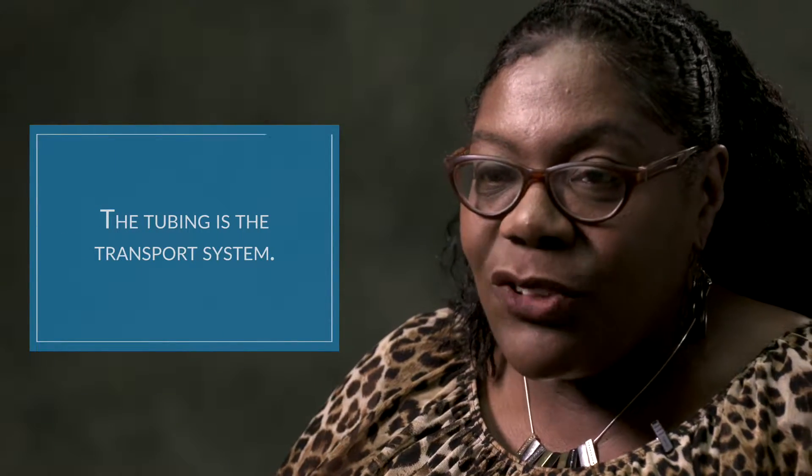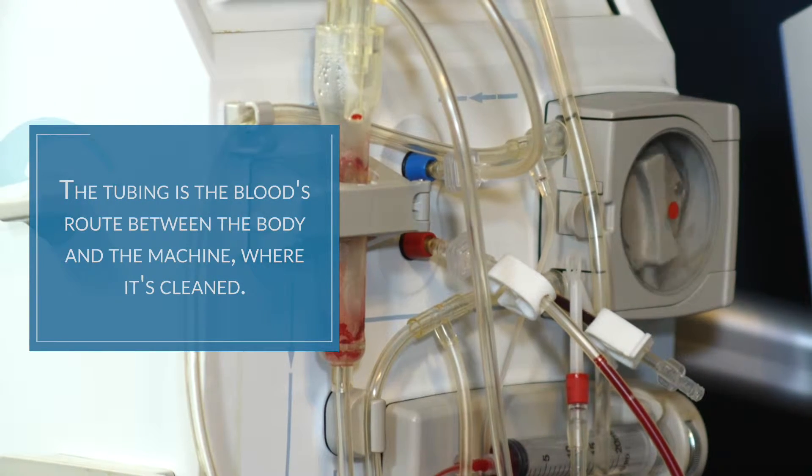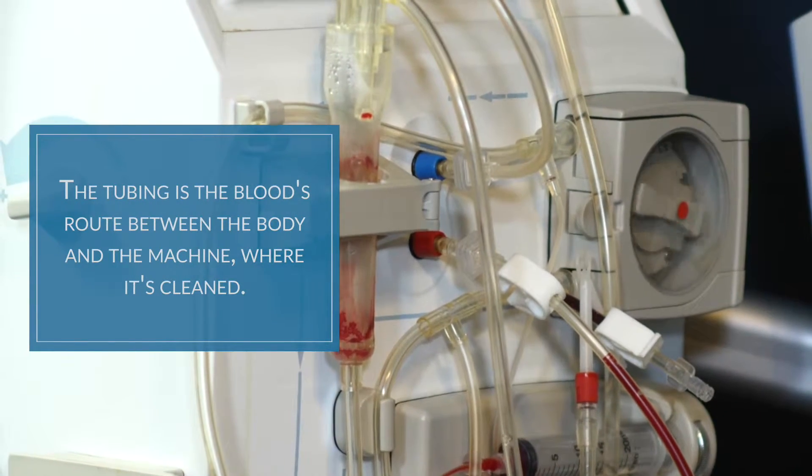Then we have the tubing. The tubing is the actual transport system — it pulls the blood away and gives the blood back when it's cleaned.